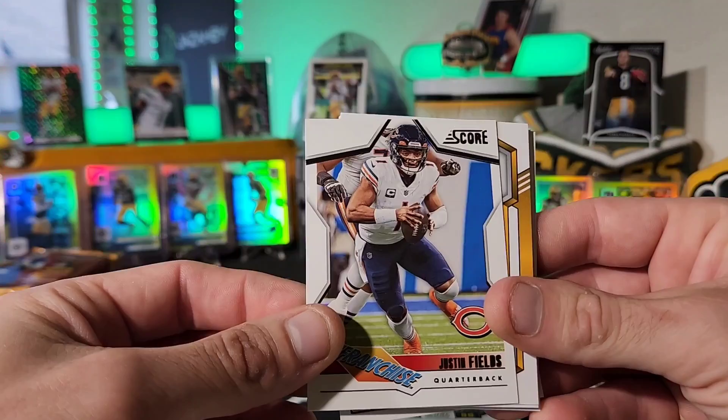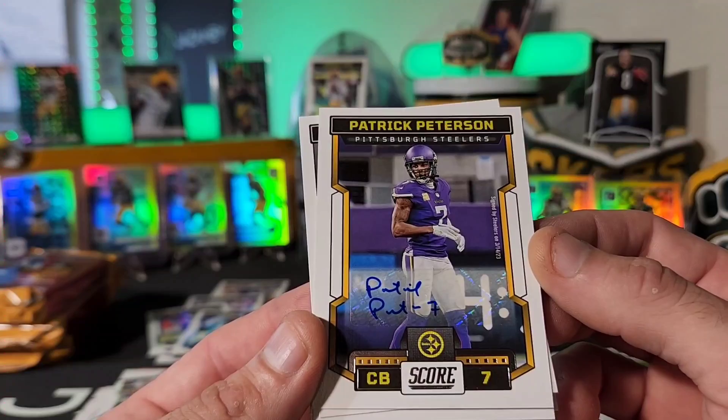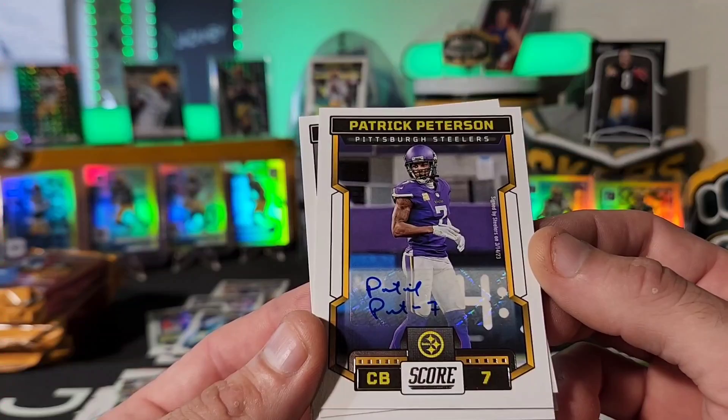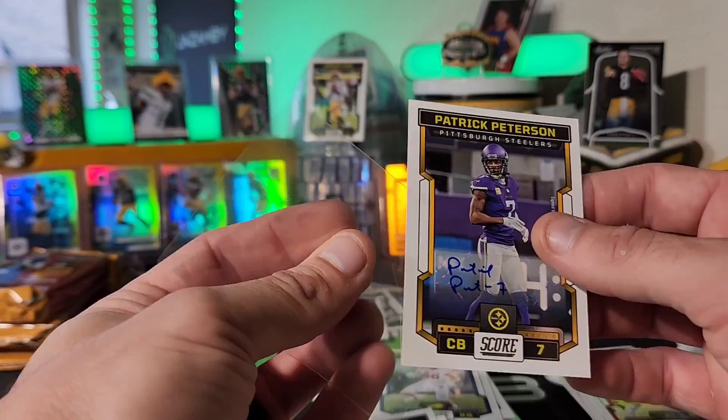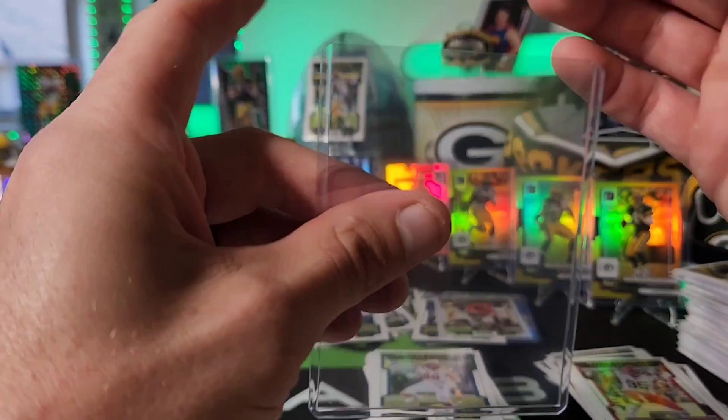Justin Fields — and an autograph! How about for our Steelers — Patrick Peterson, with an interesting-looking little autograph. He's in a Vikings uniform here but is now going to the Steelers. There is our third autograph — let's get that in a top loader and keep rolling.